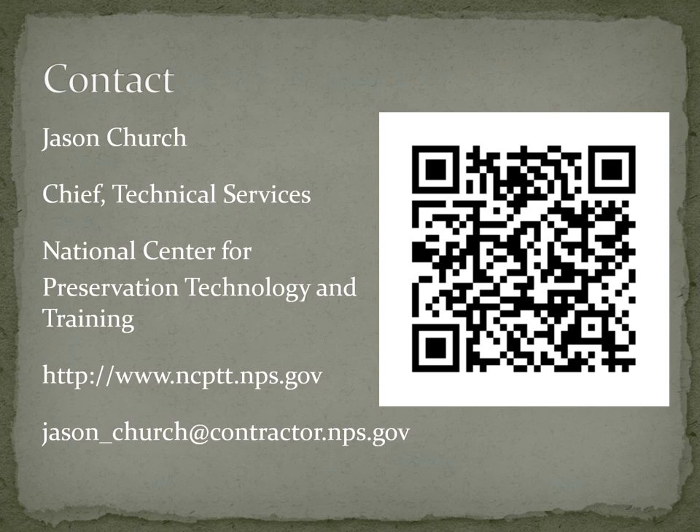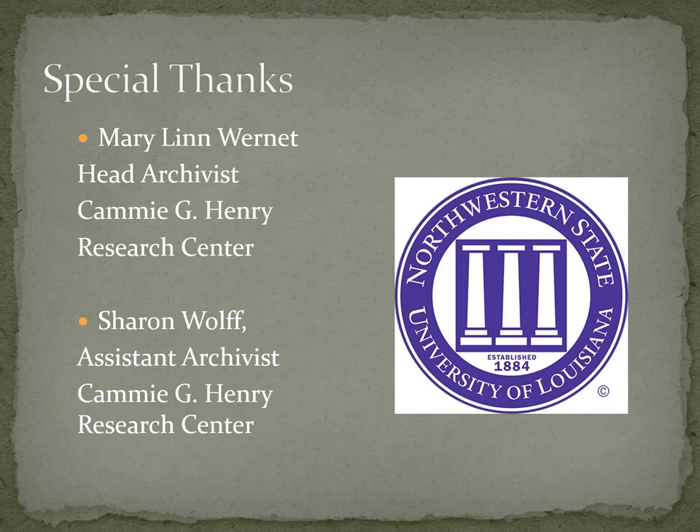In closing, I want to give a special thanks to Mary Lynn Warnett, head archivist of the Kami G. Henry Research Center, and Sharon Wolfe, the assistant archivist, for all their help finding numerous articles and letters in the Kami Henry Research Center. I hope this was informative, and I look forward to hearing from you.